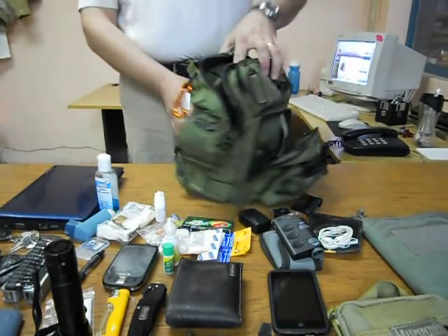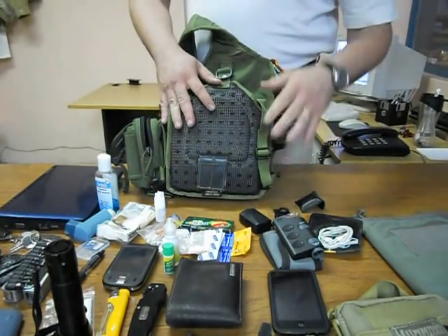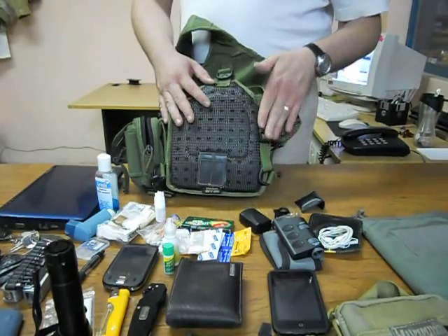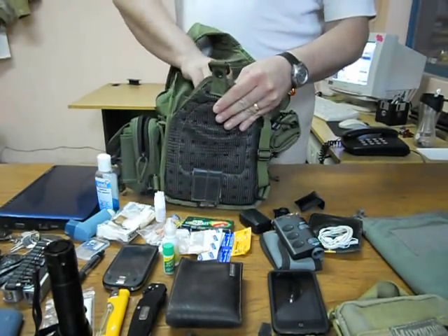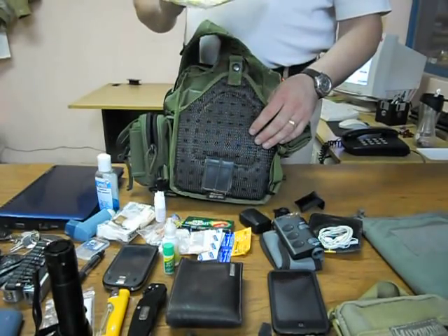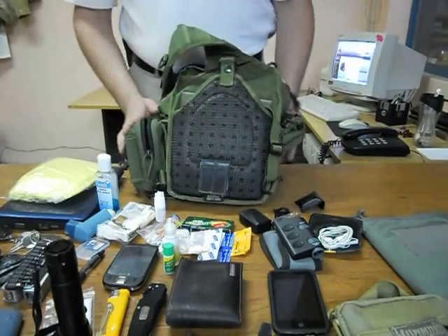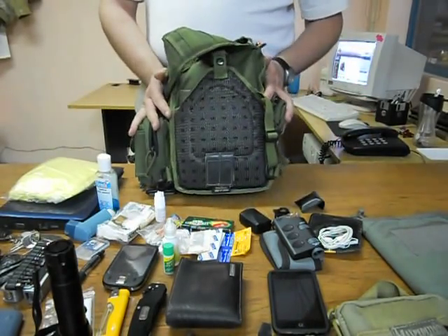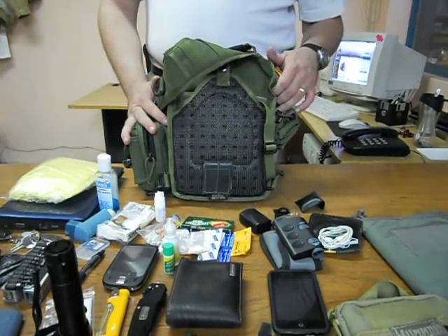On the back there is a sternum strap — it's rarely used so I always keep it tucked in here. I also have a SWAT-T tourniquet. As you can see, these are all the items that I carry with me every day in this great bag. Thanks for watching and see you soon, bye!